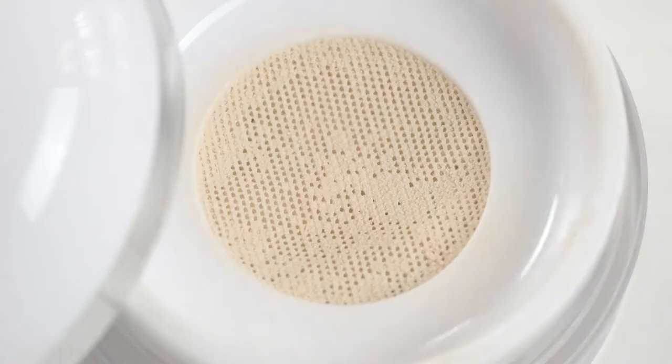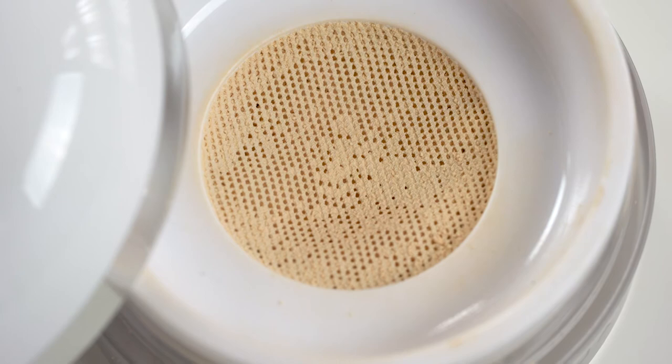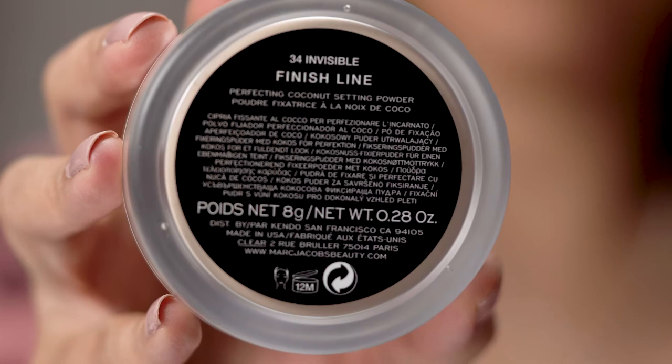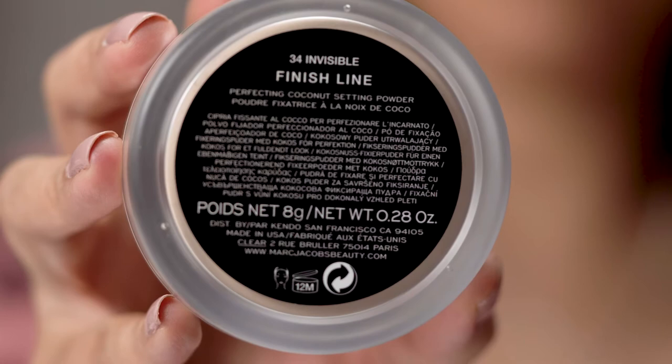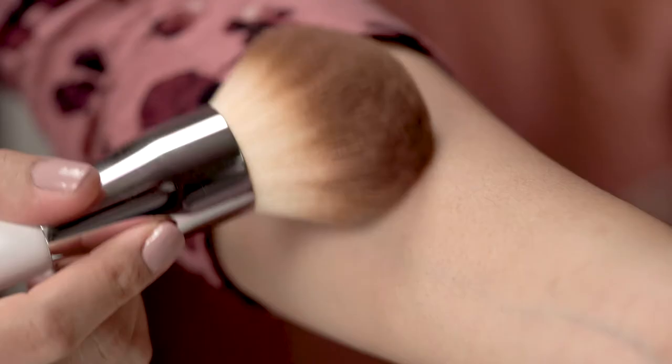On first impressions, the packaging is really nice. It has a mesh that allows you to dip your beauty tool directly into it so you can get the perfect amount of powder without the messiness. It also has a lovely light coconut scent. The powder comes in one shade called invisible. I will mention that it does have a slight yellow tint, but once blended, it seems to disappear right into my skin.